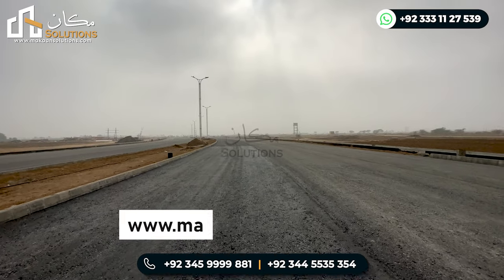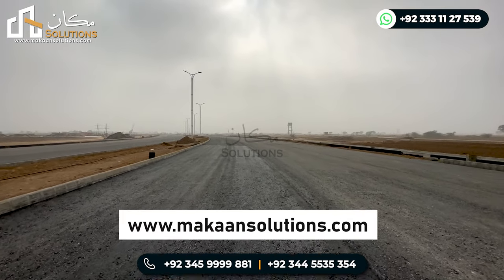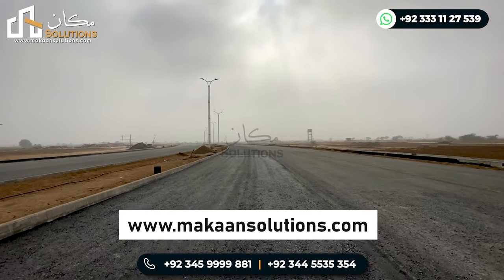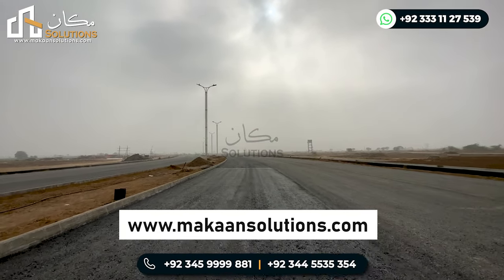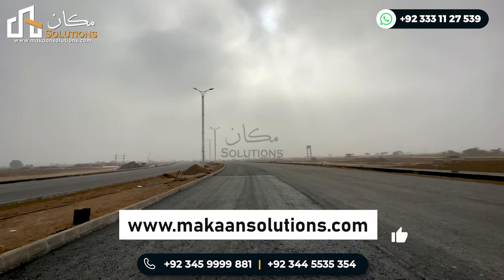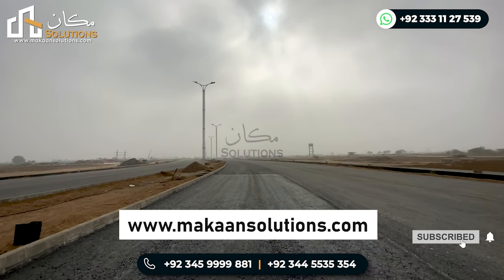That's all for today's video. If you want to know about Lahore Smart City, Capital Smart City, or booking, contact us at the number shown or visit our website at www.mkansolutions.com. If you liked the video, please like, comment, and share, and don't forget to subscribe.